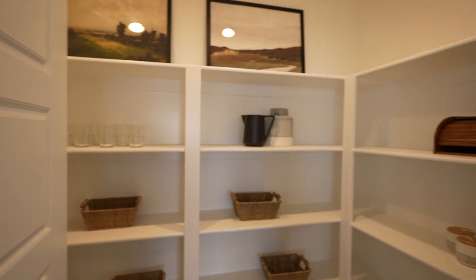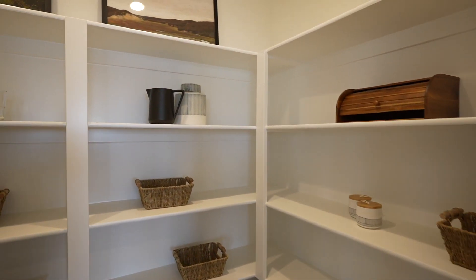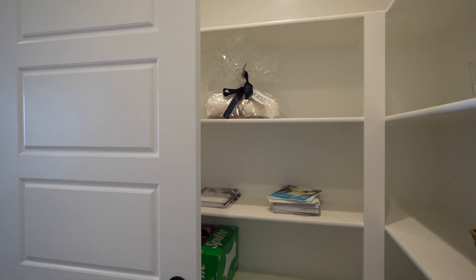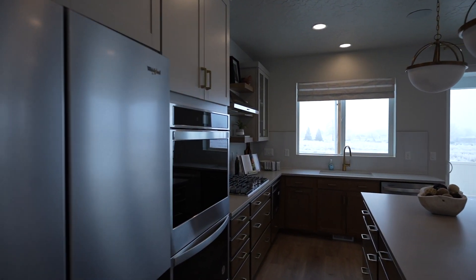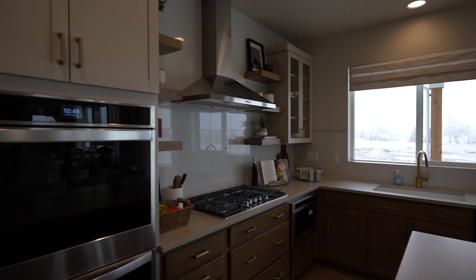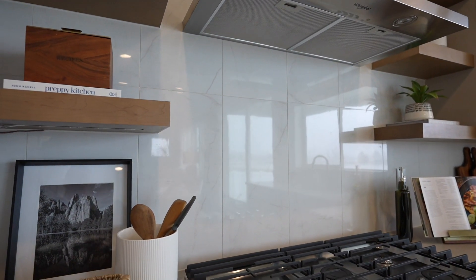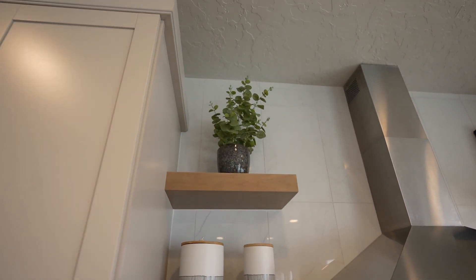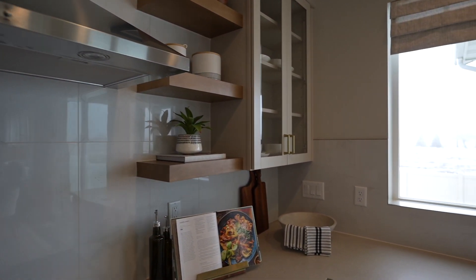There's a nice big pantry with lots of shelves — you can never have too much shelving. And here's a great detail: they didn't just do a simple backsplash above the stovetop cooktop — they tiled it all the way to the ceiling. That's a nice little detail.